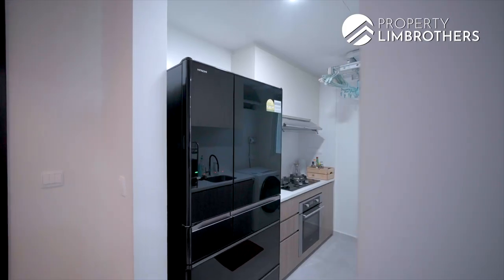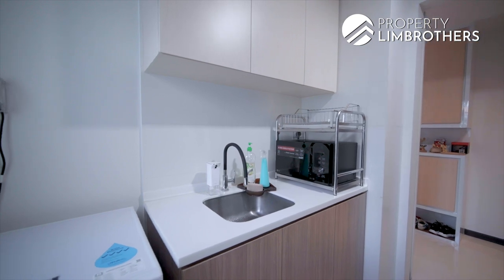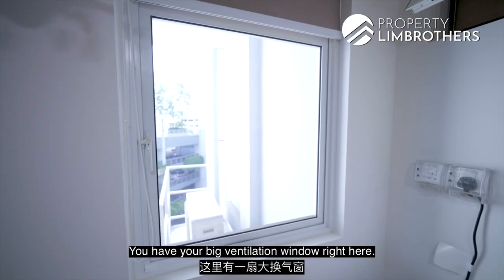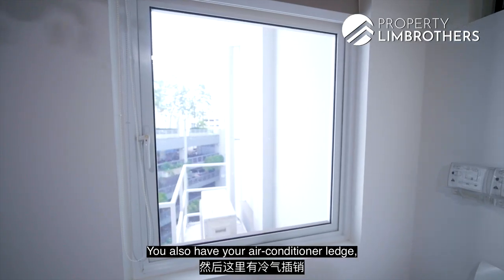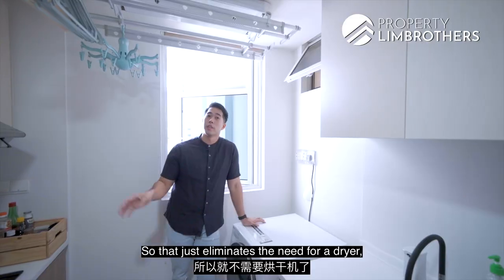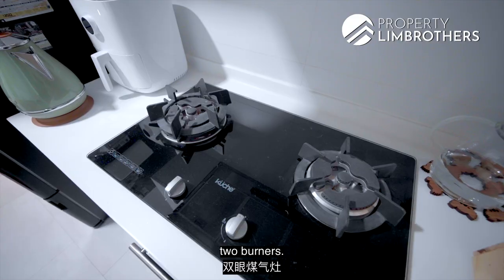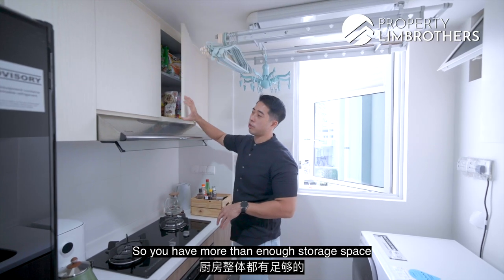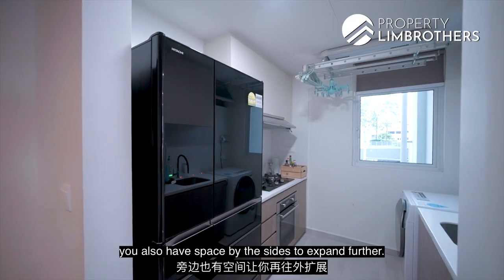Now let me show you the kitchen. It has a beautiful barn door to enclose it for heavy cooking, with a big ventilation window so fumes are extruded out. The air-con ledge has two compressors serving the entire unit. The yard area has a washer and a Stejan drying rack, eliminating the need for a dryer. You have a cooker hood and hob, two burners, and an oven below — more than enough cooking and prep space. Cabinetry came with the unit originally, giving you ample kitchen storage. The fridge space can fit a two-door fridge, with room on the sides to expand further.